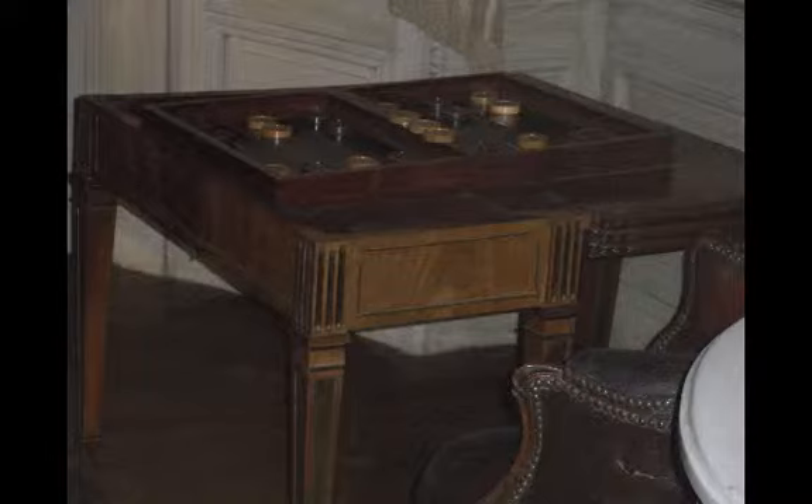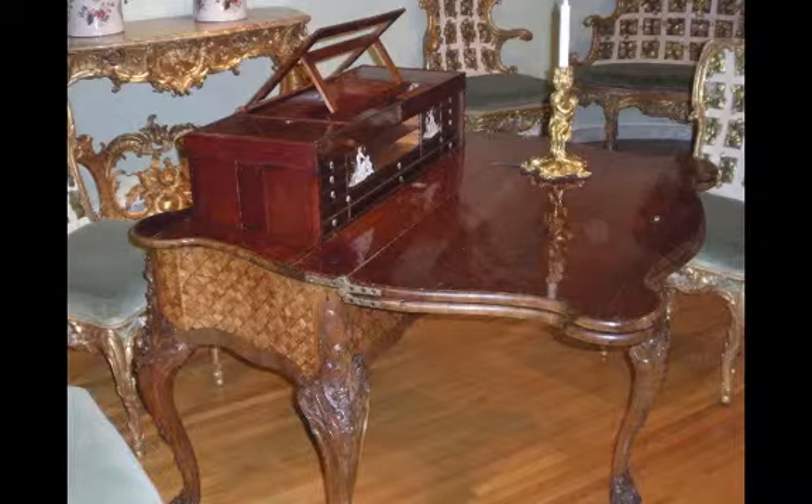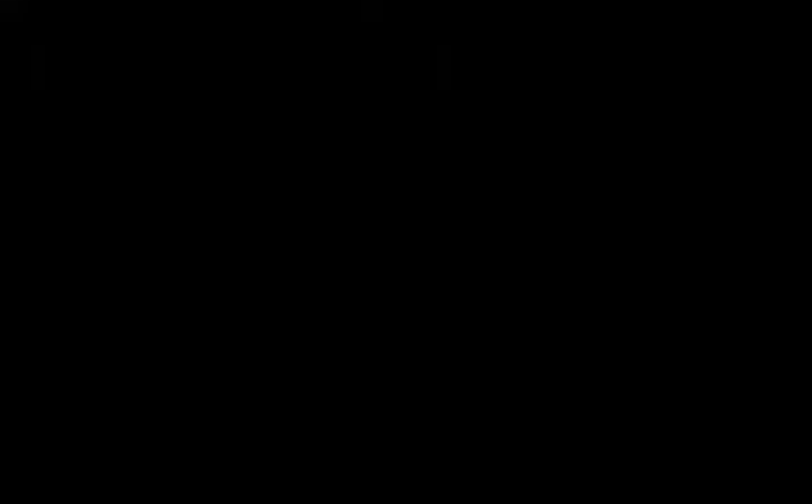He produced game tables with multiple inlaid boards on movable surfaces and pop-up compartments to house decks of cards, markers, and card tables. Today, his work is collected worldwide by private individuals such as the British Royal Family and museums like the Metropolitan Museum of Art in New York.